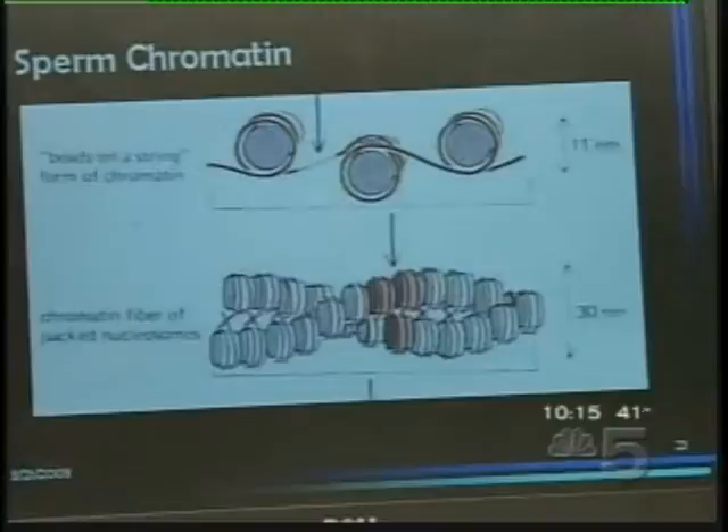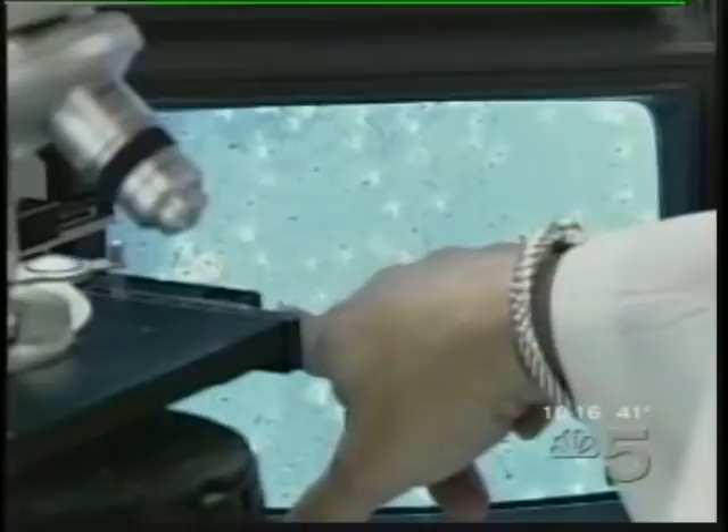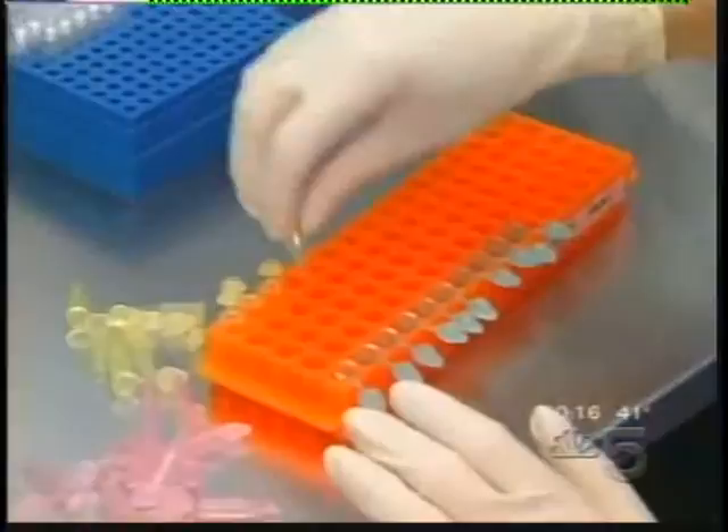Fertility specialist Randy Morris says: 'One out of every four guys that comes into our offices to be studied may in fact have an abnormality that we can't fix.' About 25% of all male infertility may be due to damage in the sperm's genes or DNA. Laboratory studies show these sperm appear to fertilize eggs normally, but the embryos they form don't survive in the uterus. 'Whatever that specific problem is, we don't know. We can't see that part. We just know that they don't get pregnant.'